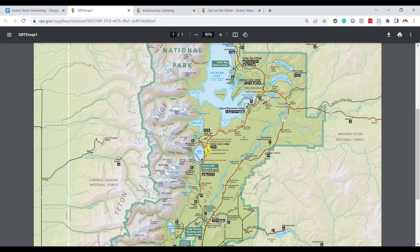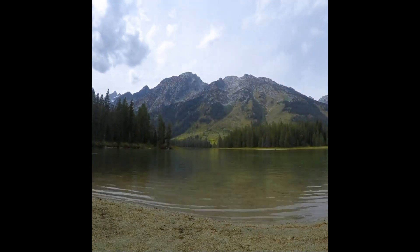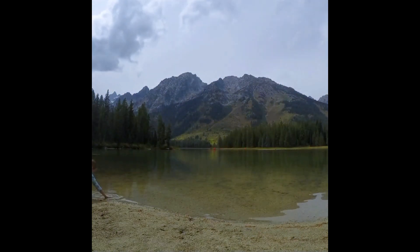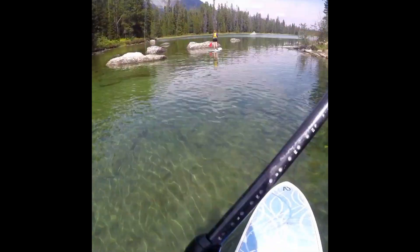String Lake is right in between Jenny Lake and Leigh Lake on the map. What's nice about this one is you can just drive right up there, park, and there's a picnic area and a nice swim beach where you can hang out and get in the water. If you're hoping to canoe or stand-up paddleboard, there are no rentals at String Lake, so you will need to bring your own.